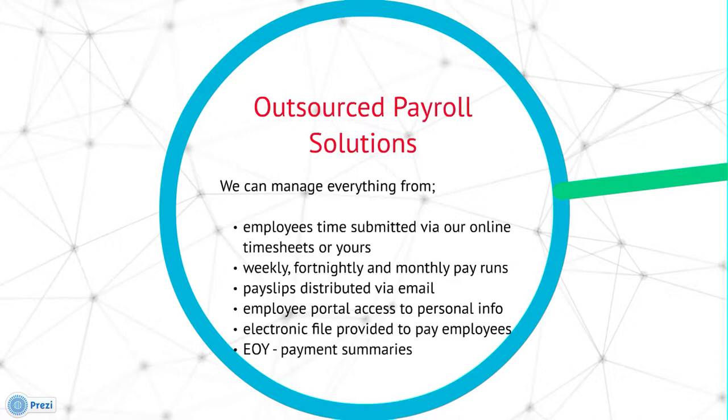We provide you with an electronic file so you can pay your employees with one payment and on time, and we look after all of your end of year compliance obligations with payment summaries and ATO reporting.